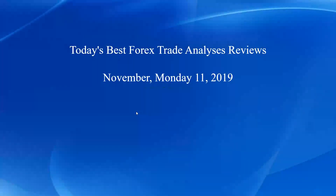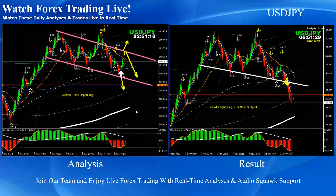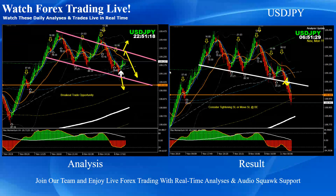Hello traders, today is Monday the 11th of November 2019. I would like to share today's best forex trade analysis review. Just to recap, these are the intraday analyses with a live RD square support. As you can see, on the left-hand side is the analysis and the right side is the trade taken based on that analysis.